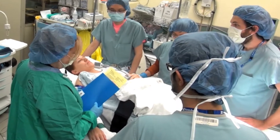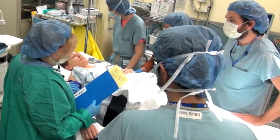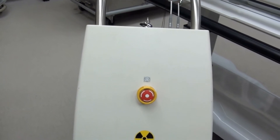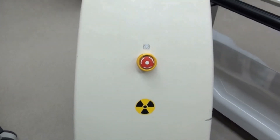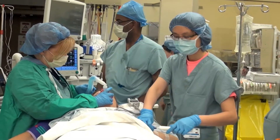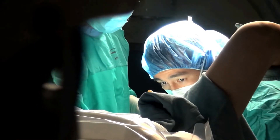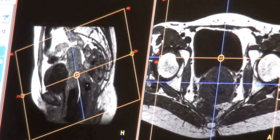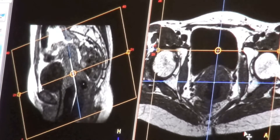Kasia's treatment included four courses of brachytherapy, a technique that places radiation internally in or near the tumor. The first three courses were done in the traditional way — after being anesthetized, an applicator was inserted vaginally. Then the brachytherapy team planned a course of treatment based on MR images while she waited for several hours.